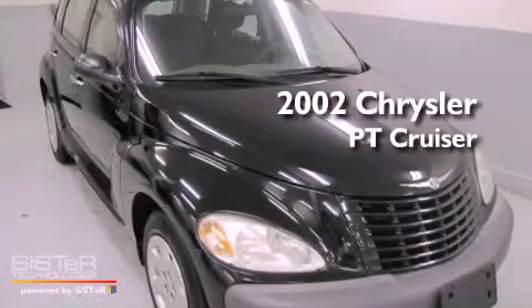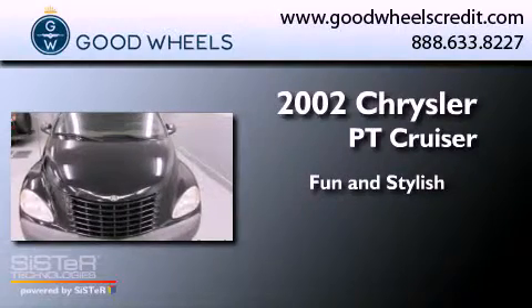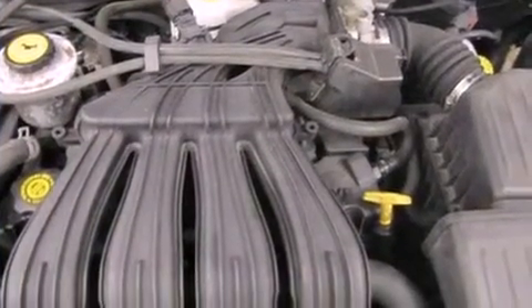This is a 2002 Chrysler PT Cruiser. All of the following features are included: a multi-link rear suspension, solar controlled glass, a rear window defroster, and a CD player.